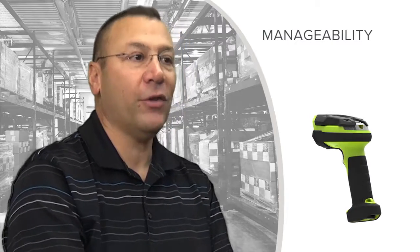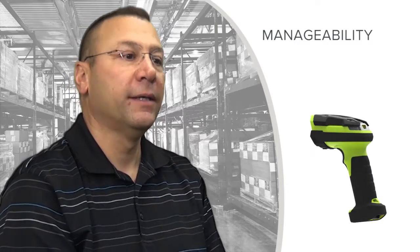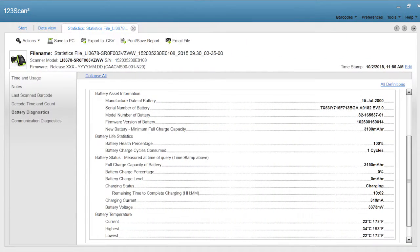Batteries have a usable life, and if the battery no longer accepts a charge, we indicate that to the operator via a sequence of LED lights telling them the battery's usable life is done — take it out of service. To make manageability even easier, through our Scan123 utility we can provide battery statistics back to the managing enterprise: when the battery was first put into service, how many charge cycles it has seen, and the minimum and maximum temperatures it has experienced. All this data is stored in the battery — these are smart batteries — and on query through Scan123 that information can be pulled out so the enterprise can decide whether to keep it in service or recycle it.